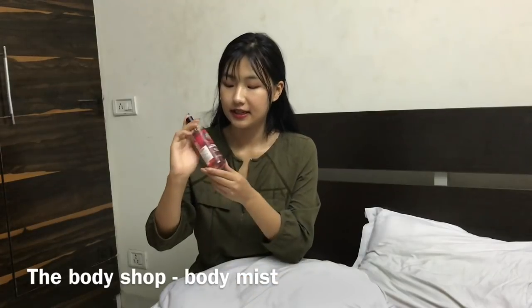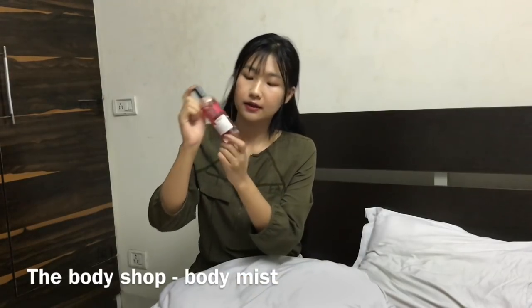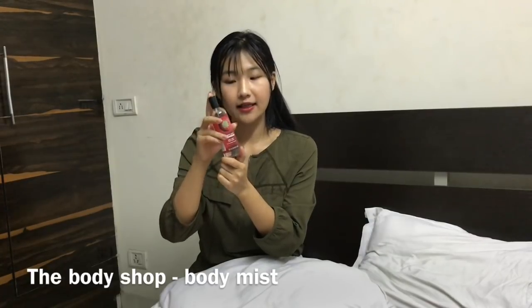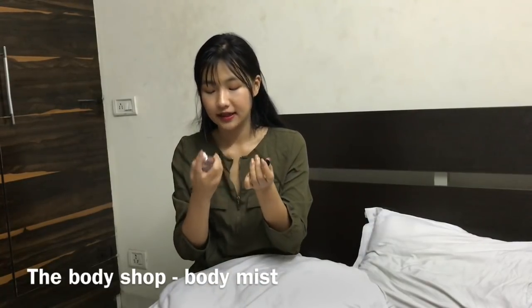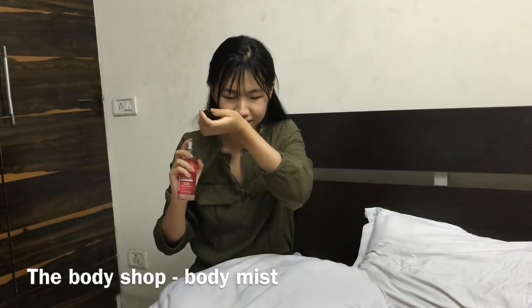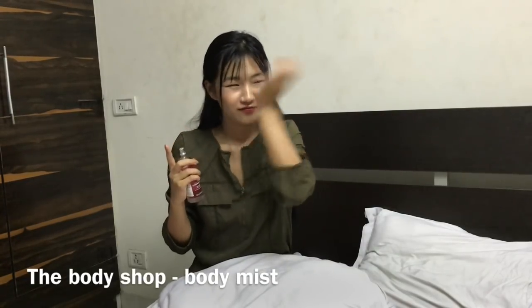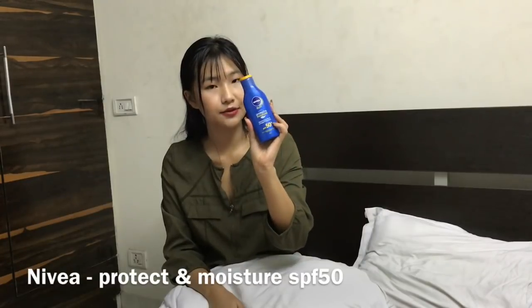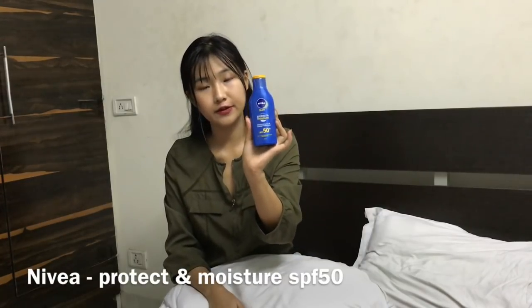Another product is one I've been using since forever — this is the Body Shop Strawberry Body Mist. I love love love this. It's super sweet. The smell is super sweet and it makes you want to eat it. But if you're not a fan of strawberry and sweet things, I'm sorry, but I love this.